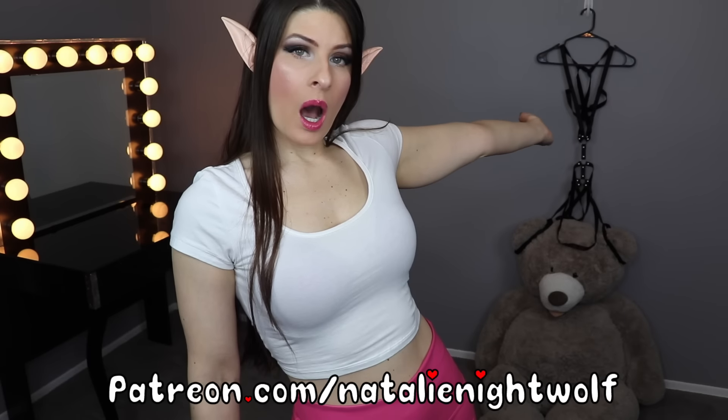Hello, my gorgeous friends, I hope you are well. My name is Natalie and welcome to my show. Today's show features some awesome pink leather pants donated by a generous viewer, so let's get right into the video. Also, if you'd like to see me in this harness, you can join my Patreon at patreon.com/natalienightwolf.